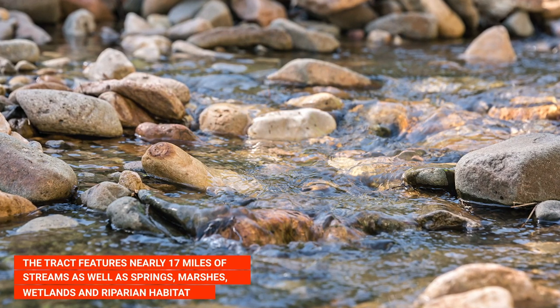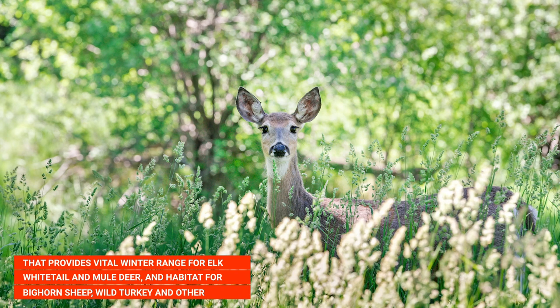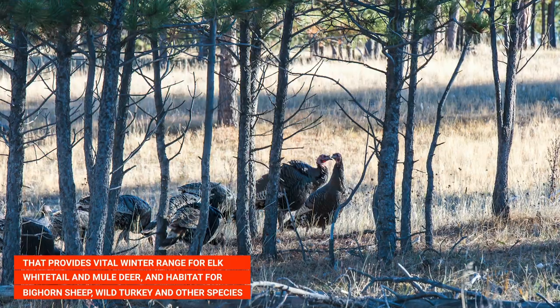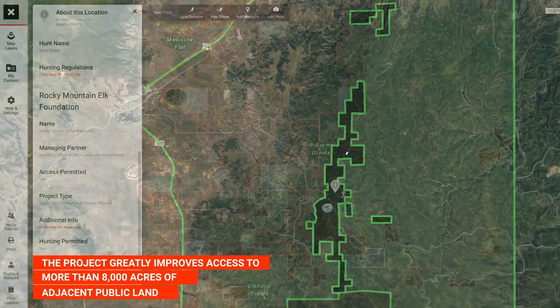The tract features nearly 17 miles of streams, as well as springs, marshes, wetlands, and riparian habitat that provides vital winter range for elk, whitetail and mule deer, and habitat for bighorn sheep, wild turkey, and other bird and animal species.